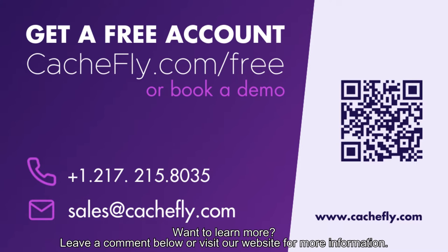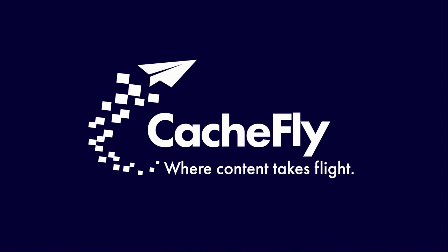Want to learn more? Leave a comment below or visit our website for more information.